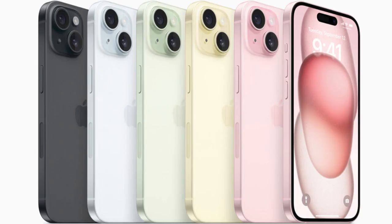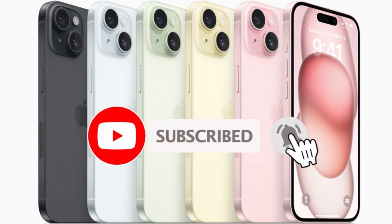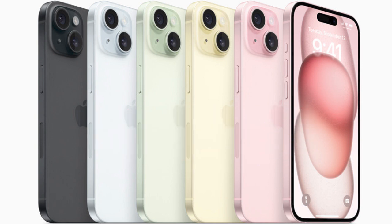If you are new here, please hit that subscribe button and remember to turn on the notification bell so you get notified whenever we upload. Thank you to our existing subscribers — you are amazing and lovely people. Don't forget to like, comment, and share. Hope to see you in our next video.